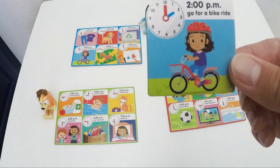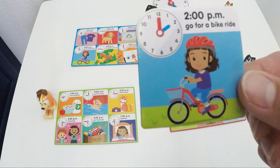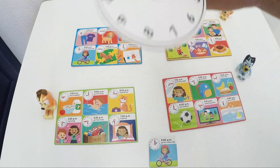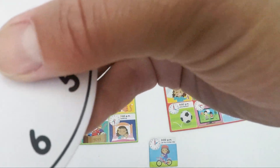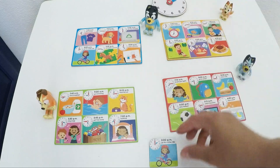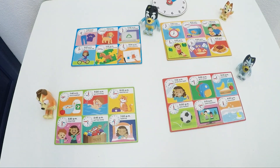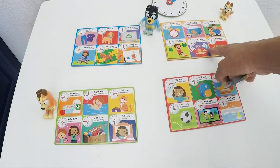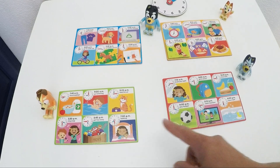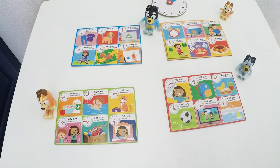What do we see on this card? A girl on a bike. What time is it? Let's see. Blue is on number 2 and red is on number 12. It's 2 o'clock. Who is going to go for a ride at 2 o'clock? A girl on a bike. Dad.